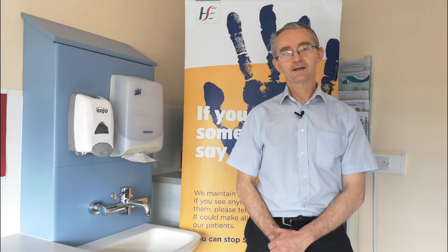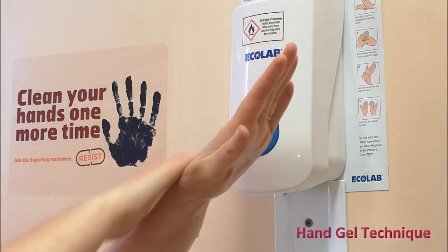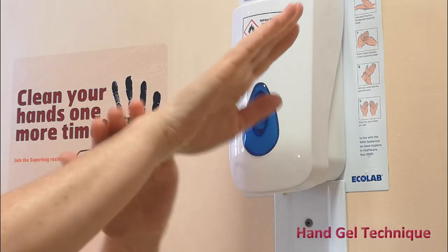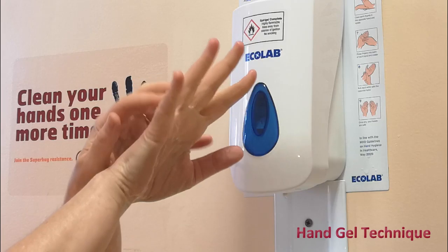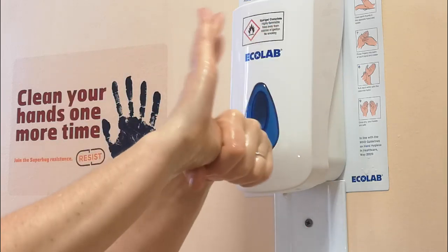When people are in hospital, they're often at their most vulnerable to infection because they've had complicated treatments or major surgery, and at that time bugs that normally don't bother you can make you very sick. Hand hygiene helps to stop bugs spreading from one person to another in the hospital, and so it helps to protect people when they're often at their most vulnerable.